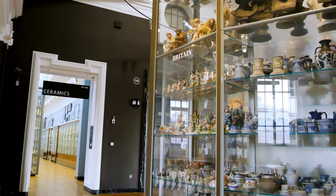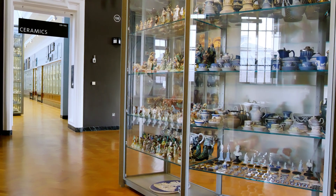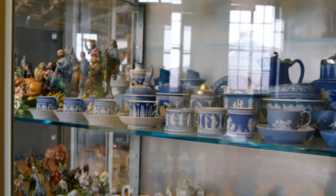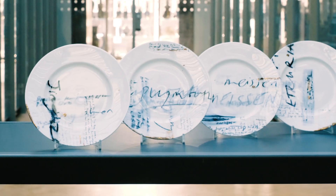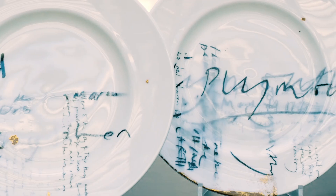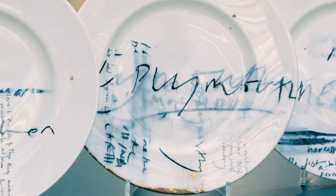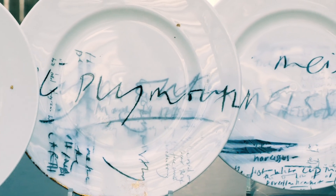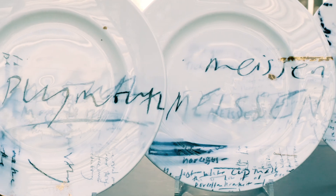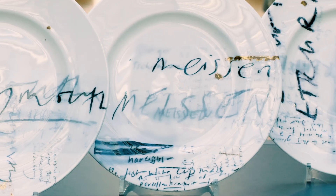And so I've chosen particular favourite objects from this incomparable collection. Looked at them very hard, and then written stories about each of these objects, layering one text, one kind of fragmentary storytelling on top of another. Fragments of quotations and dates and storytelling about how these objects were made. And ended up with these four plates.